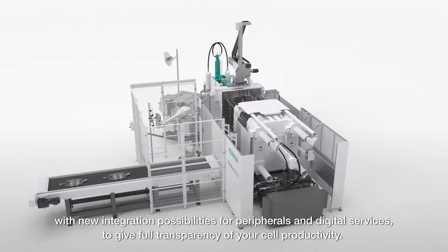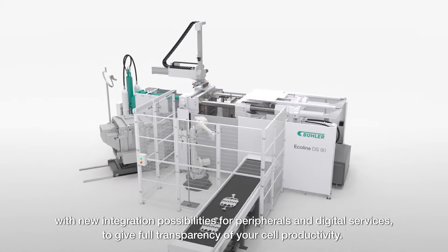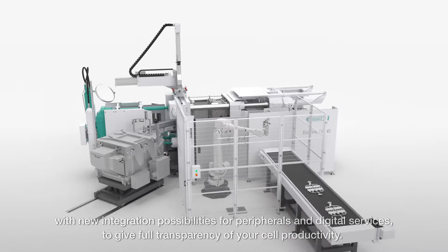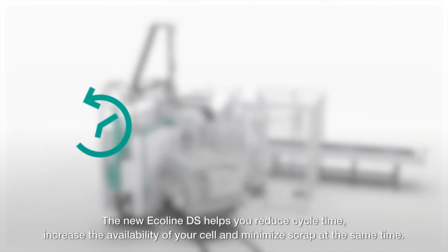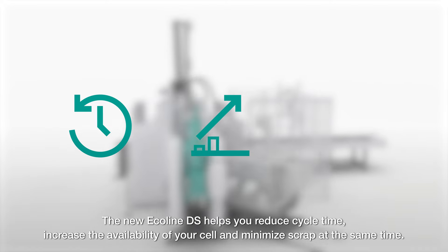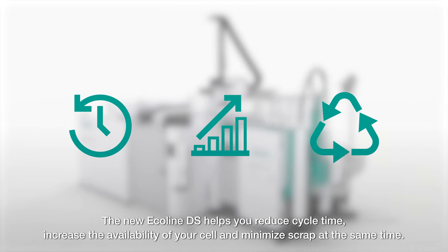These demands led us to improve our Bula Ecoline platform with new integration possibilities for peripherals and digital services to give full transparency of your cell productivity. The new Ecoline DS helps you reduce cycle time, increase the availability of your cell, and minimize scrap at the same time.